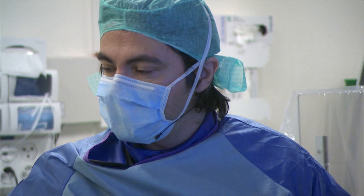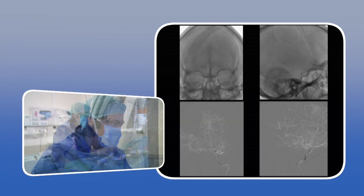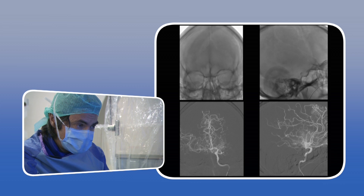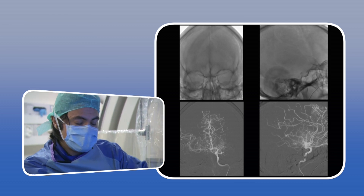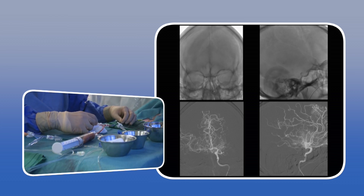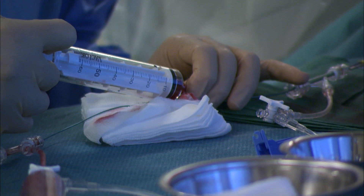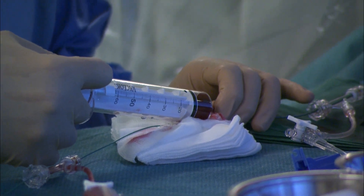I will use a 420 Phenox stent retriever. The stent is now deployed. I retrieve the stent very gently inside the intermediate catheter, while the automatic syringe is acting as a second aspirator. I have some clot here. I aspirated a bit to ensure there are no fragments within the catheter.